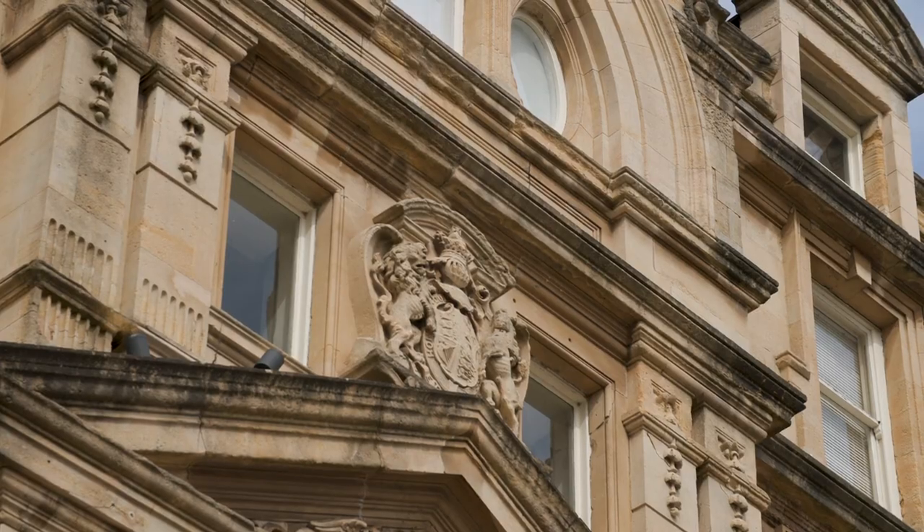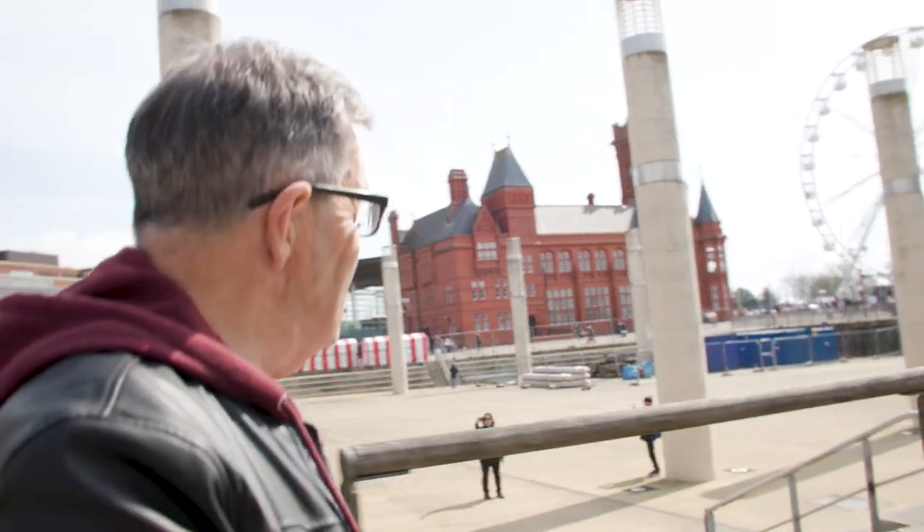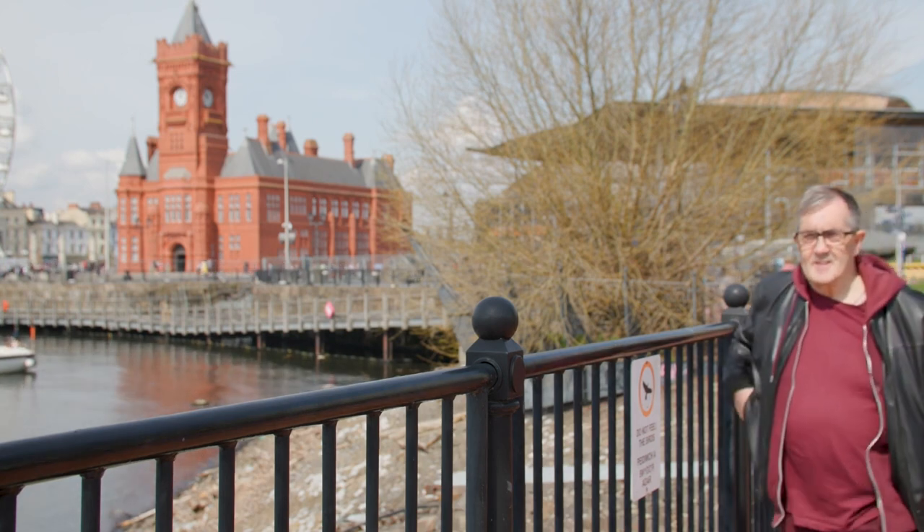Cardiff has two amazing museums: the National Museum of Wales and the Museum of Cardiff, formerly the Cardiff Story. At one point when the Coal Exchange was opened, it was said that a museum could be housed in the basement here, but sadly nothing came of it. Because no museum has ever been built here, we'll now go to the Pierhead building, which is the nearest thing that Cardiff has to a docks museum.